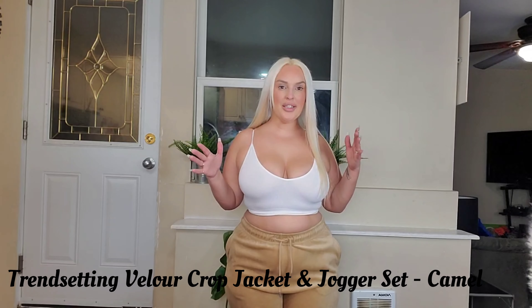I saved the best for last — it's the velour tracksuit. Girls appreciate comfy fashion! My cat is freaking insane — Lulu! But anyway, this is the Trendsetting Velour Crop Jacket and Jogger Set.